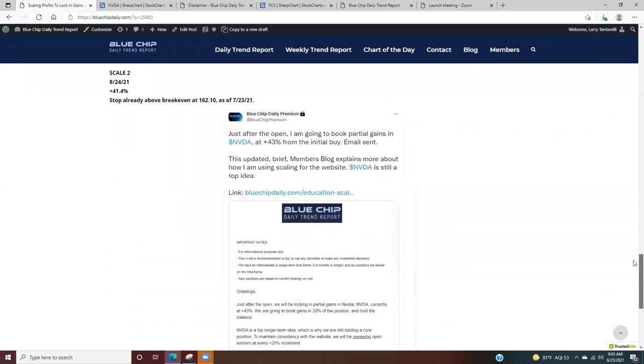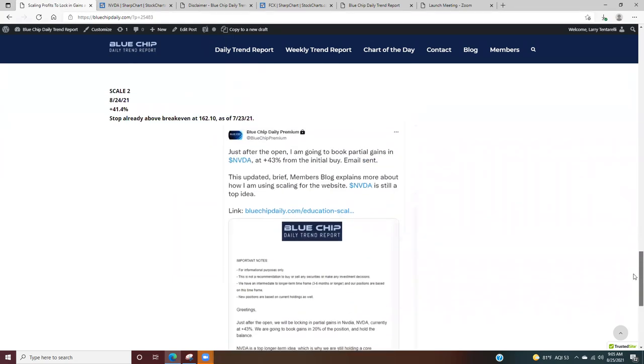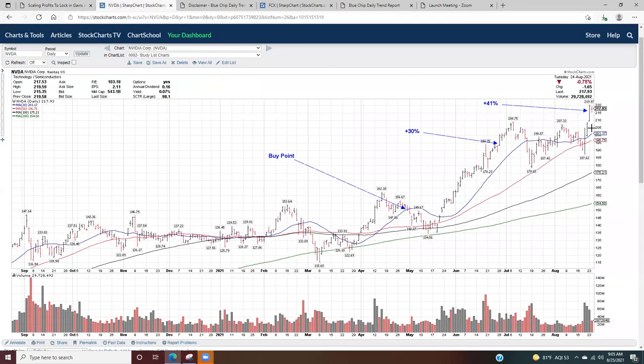Fast forward to yesterday, August 24th. I posted on the members Twitter page pre-market and also sent out an email to say I was dialing back another 20% of the position at plus 41%. On the chart, it's this red bar yesterday at plus 41%. So I booked gains at plus 30% by dialing back 20% of the position, and then at plus 41% I dialed back another 20%. Keep in mind the position has appreciated, so I'm almost right at the original amount of capital, but I've booked gains at both points.